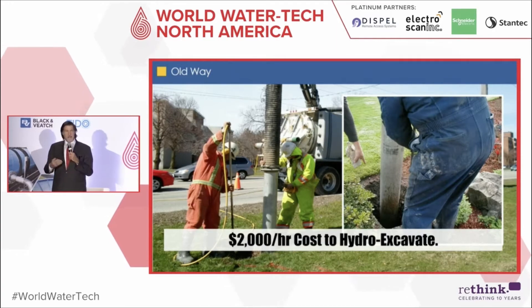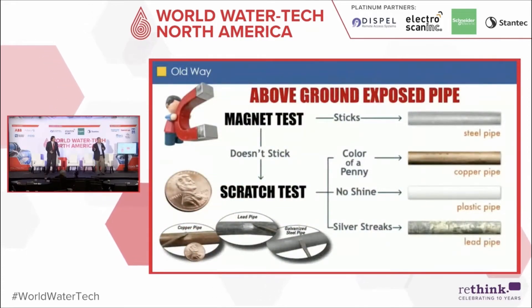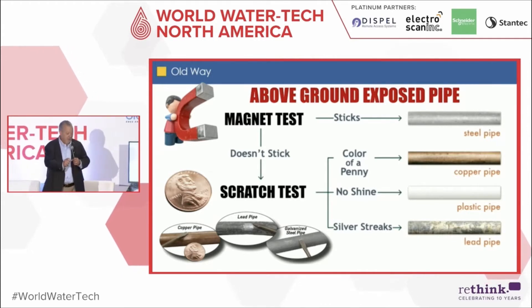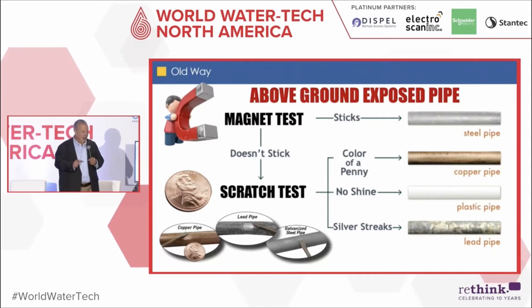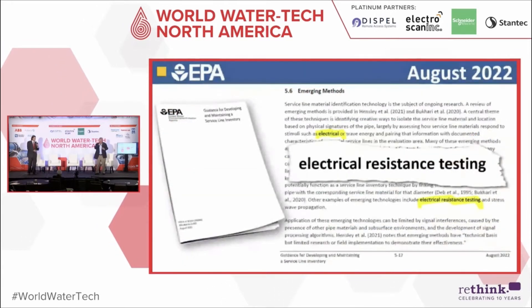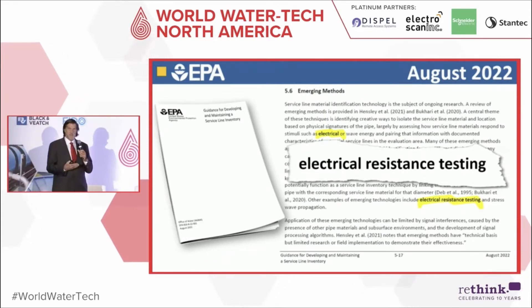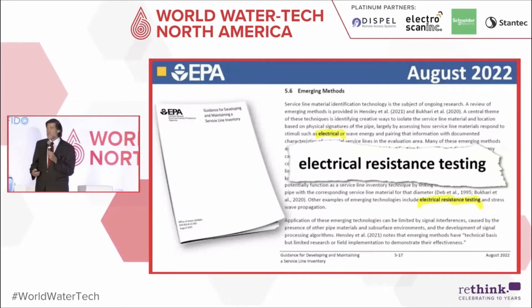Some states are no longer allowing visual inspection alone. When we talk about potholing a couple of holes in someone's yard and doing what I call the scratch-and-sniff — or scratch-and-see-if-a-magnet-sticks — test, the problem is that's only a small segment of a service line that could be 30 to 60-plus feet long. What if it's a repair, or you guess wrong? EPA just published last month their inventory guidelines, and interestingly, electrical resistance testing was included. Studies with Boston Water and Sewer found this concept of electrical resistance works to find differences between lead, copper, and galvanized steel.